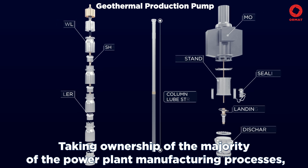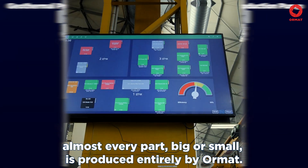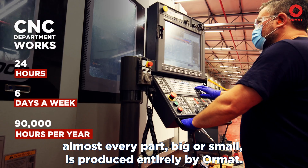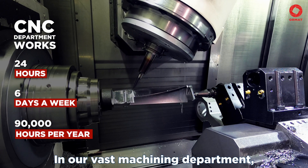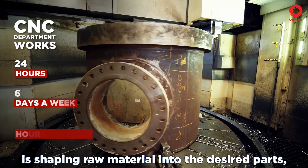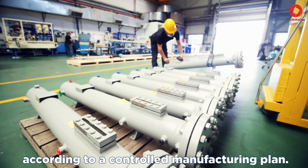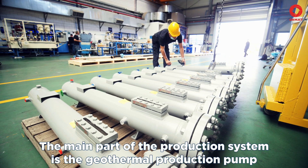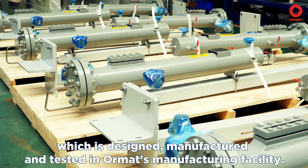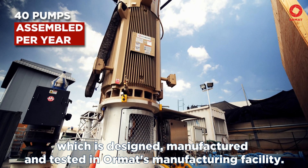Taking ownership of the majority of the power plant manufacturing processes, almost every part, big or small, is produced entirely by ORMAT. In our vast machining department, advanced CNC precision machinery is shaping raw material into the desired parts according to a controlled manufacturing plan. The main part of the production system is the geothermal production pump, which is designed, manufactured, and tested in ORMAT's manufacturing facility.